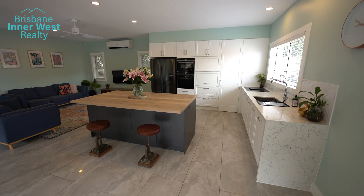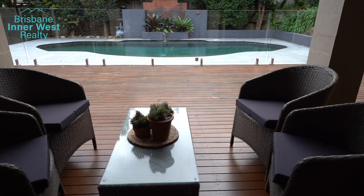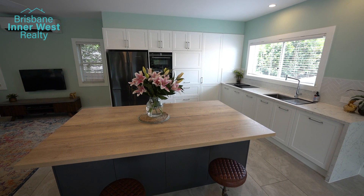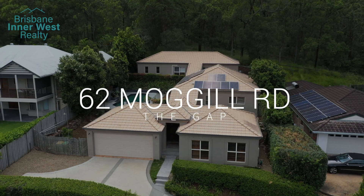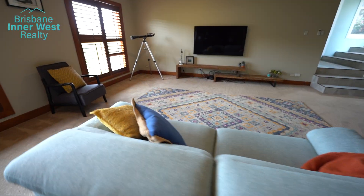This stunning open-planned kitchen and entertaining area is where you'll be spending your days. Shaker-style cabinetry, stone surfaces, induction and downdraft cooktop all add that touch of class. Plenty of space for the family to spread over this split-level design and we should also mention this enormous lounge.